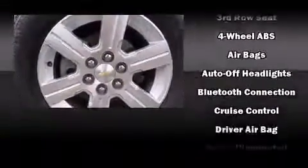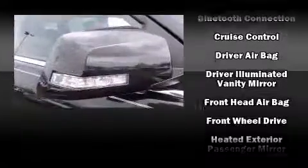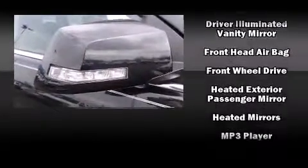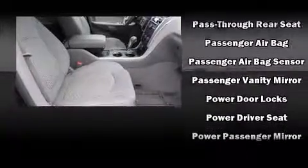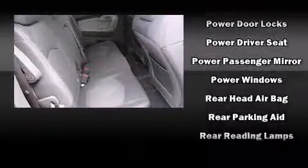Safety equipment has been integrated throughout, including dual front impact airbags with occupant sensing airbag, head curtain airbags, traction control, brake assist, ignition disabling, OnStar, and four-wheel disc brakes with ABS.